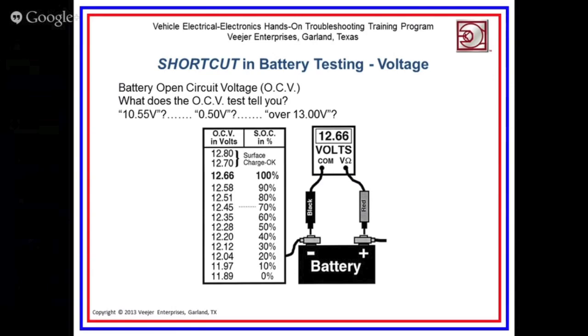The first thing about the battery is battery testing as far as voltage is concerned. If you simply take your digital multimeter, select the 20, 30, or 40 volt range and measure the battery OCV — the open circuit voltage — you're going to get a reading that tells you some things about the battery. What we'd like to see is 12.66V, indicating the battery is fully charged — 100% state of charge. As the state of charge goes down, the OCV reading goes down, and you can use this chart included in Shortcuts to determine battery state of charge.